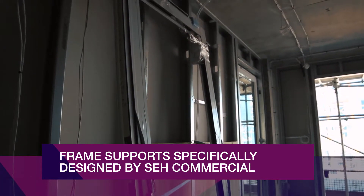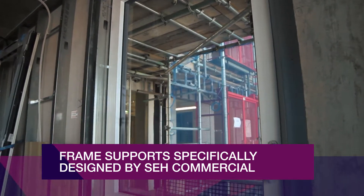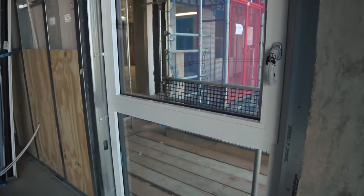The bespoke frames have been installed on support brackets specifically designed by SCH Commercial and fixed to either concrete floor slabs or to the MET SEC wall construction.